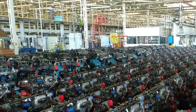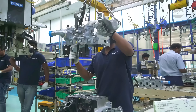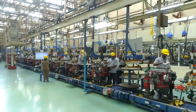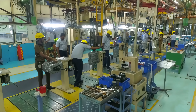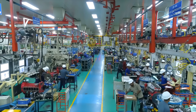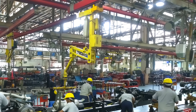Let me know in the comments section if you have ever driven these trucks. This part of the factory produces engines for trucks. As you can see, there are hundreds of them ready here. At the same time as the engines are being assembled in one part of the factory, the chassis is being built in another part of the factory.